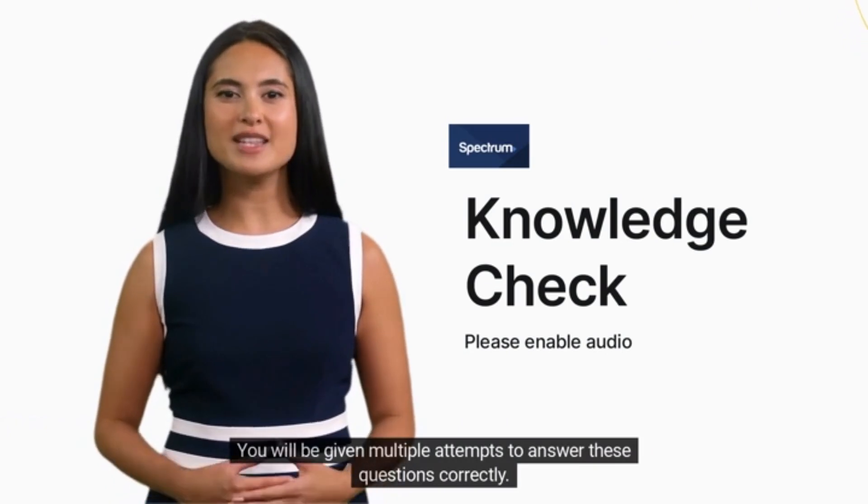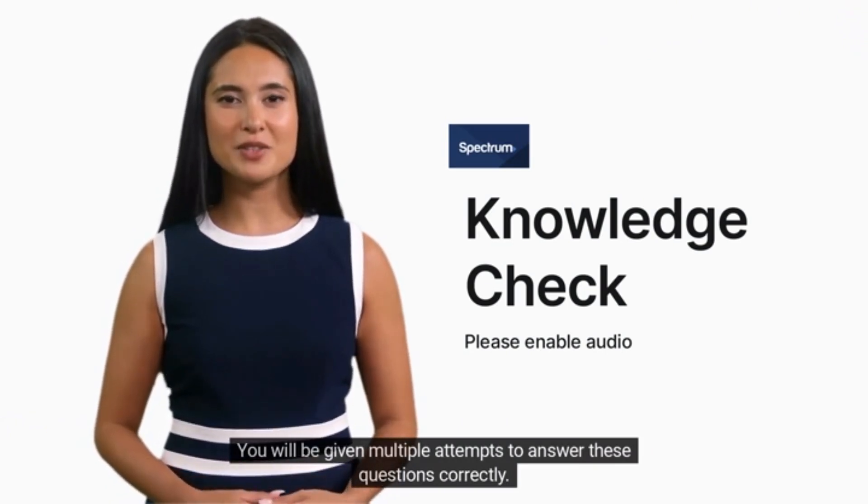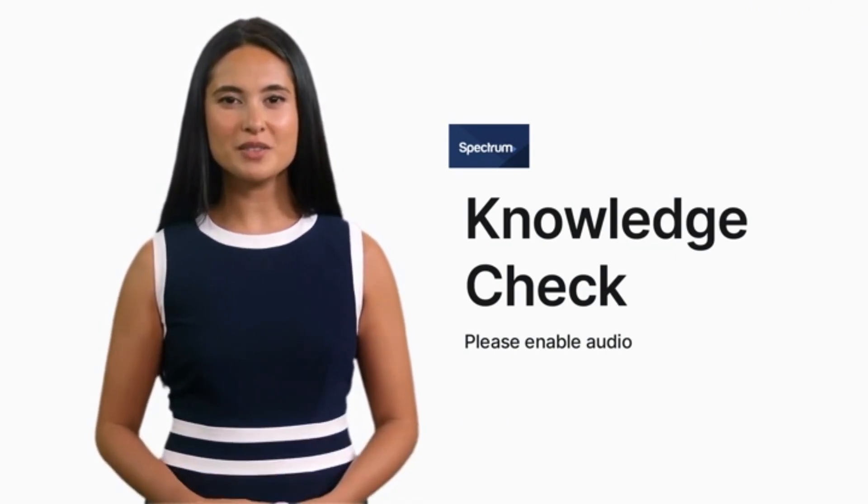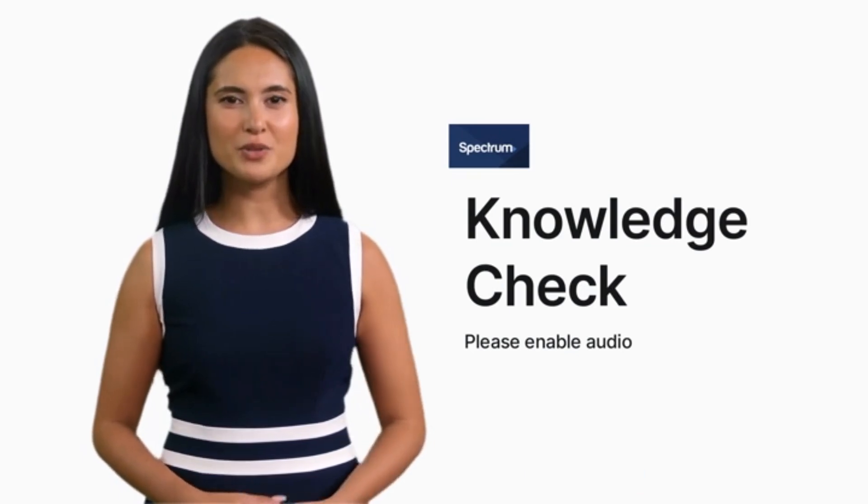You will be given multiple attempts to answer these questions correctly. Upon completion, return to the main menu of this course and select the exit button to end this course. Now that you're prepared, let's begin.